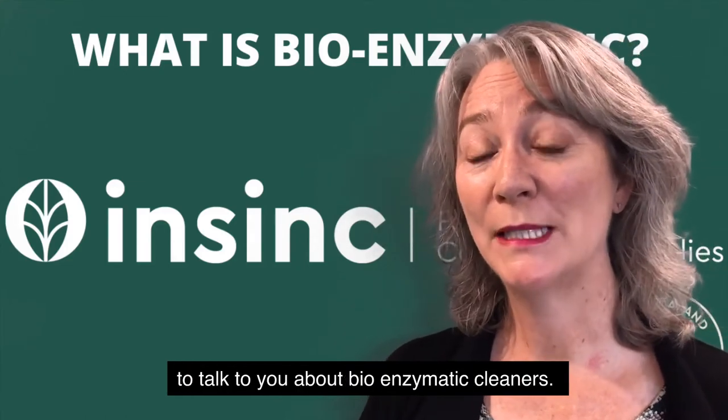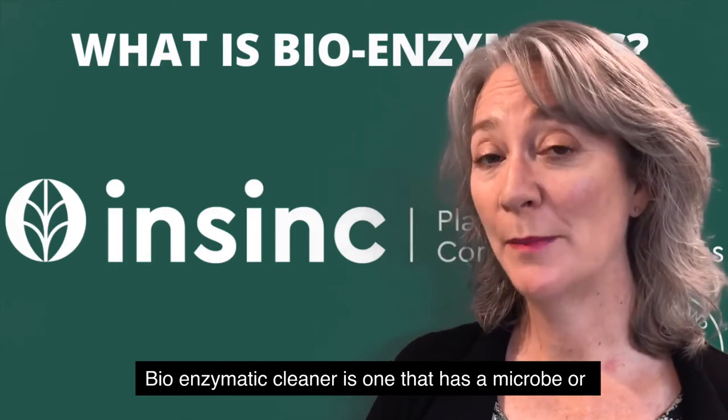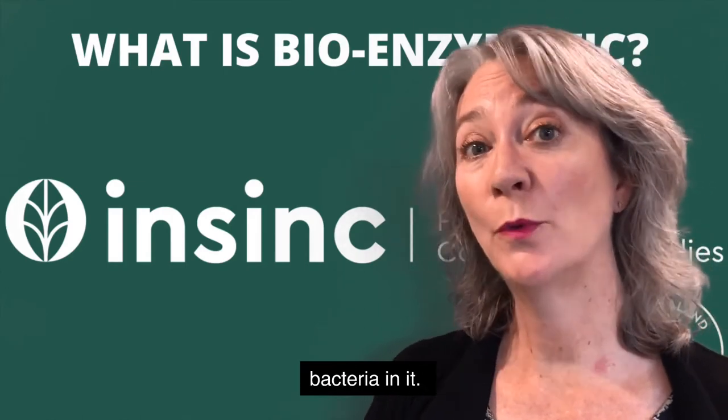Welcome to NSYNC Insights. Today I'd like to talk to you about bioenzyme cleaners. A bioenzyme cleaner is one that has a microbe or bacteria in it.